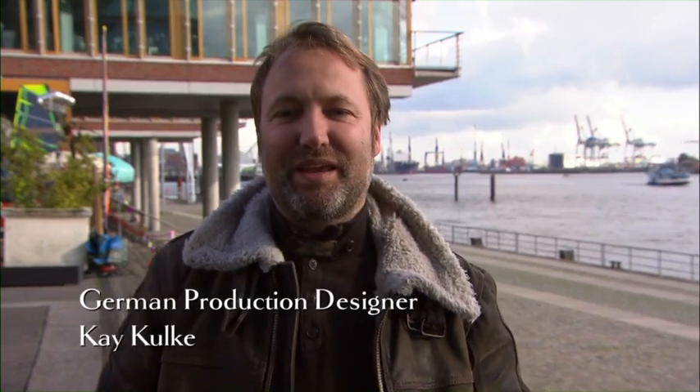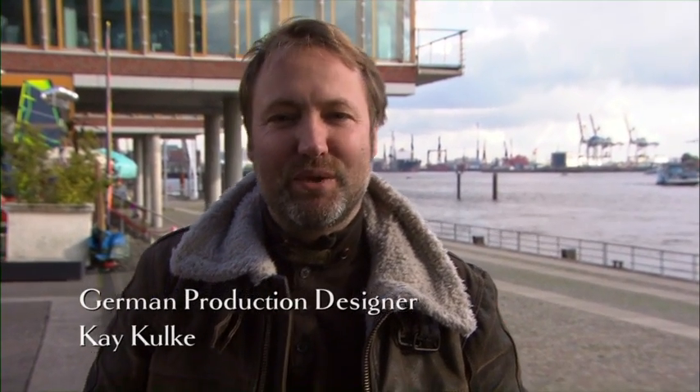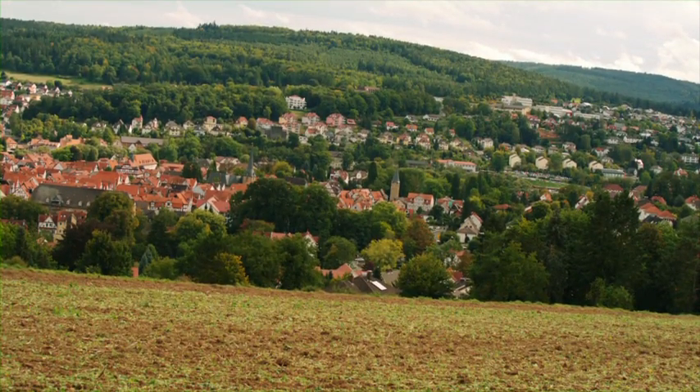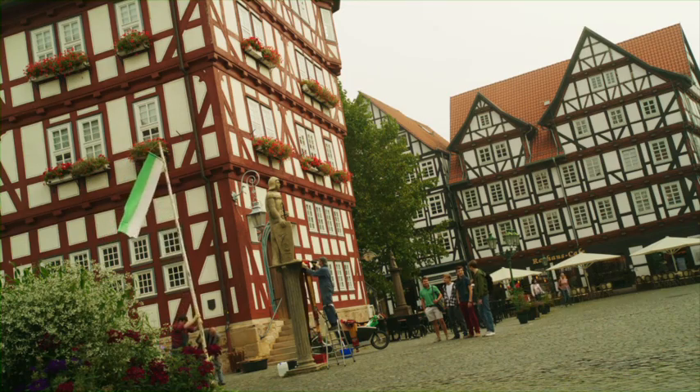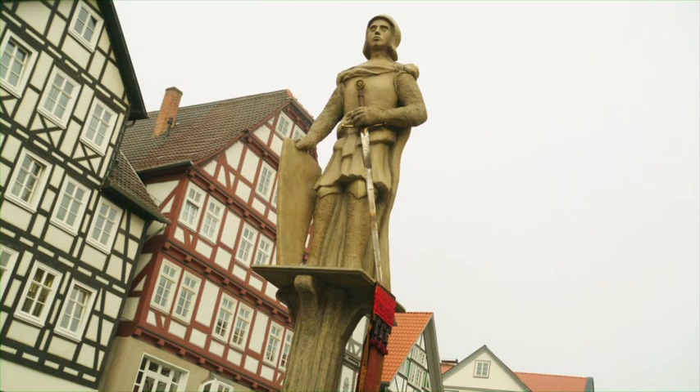We had some interesting things. I remember we had to build a statue on a square — it was a square in Melsung, a little village in the middle of Germany, near to a castle. There was a town hall and there had to stand a statue. A statue that does not exist in the original, but we had to build it. So in the end, we built a statue of five meters high.